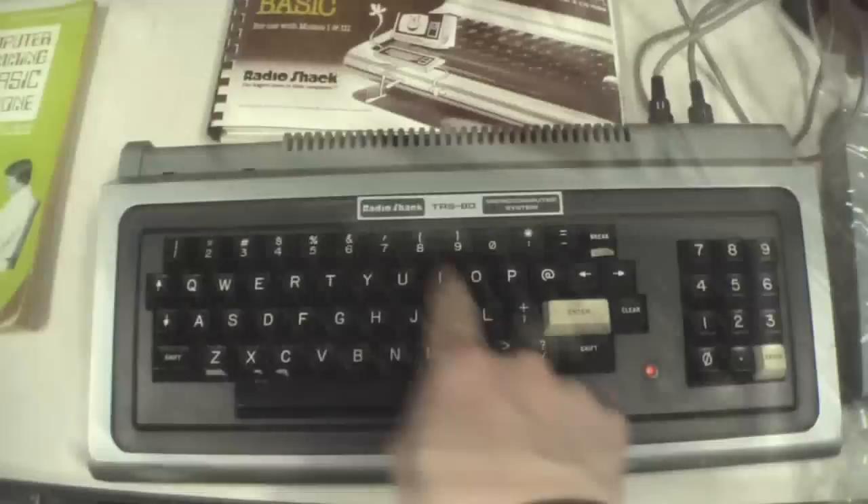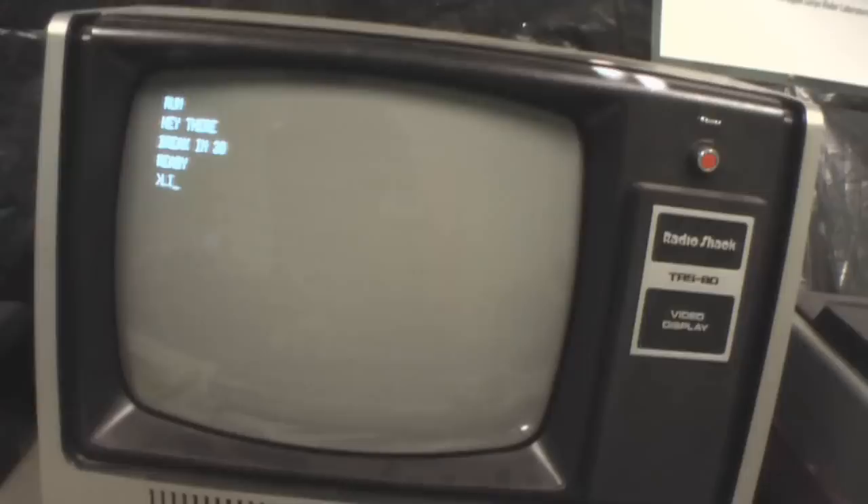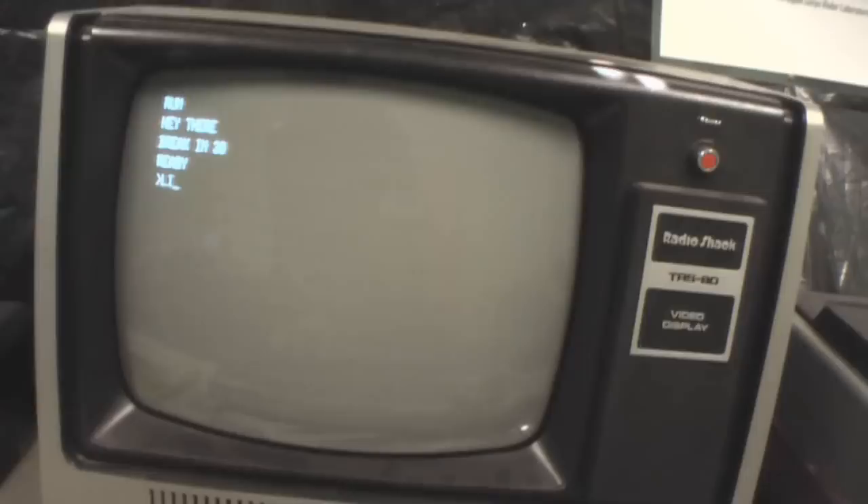TRS-80 — time to type some code. It says 'ready.' Let's type some BASIC code into the TRS-80. I wrote some code — let's see if it runs. Run. Hey, it works! What did I do? Type in list. I wrote a little program just to clear the screen, write 'hey there,' and then stop.